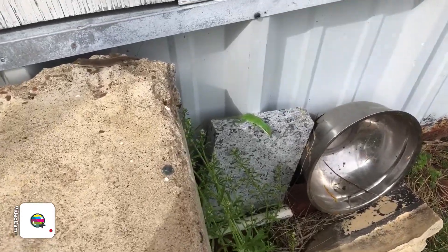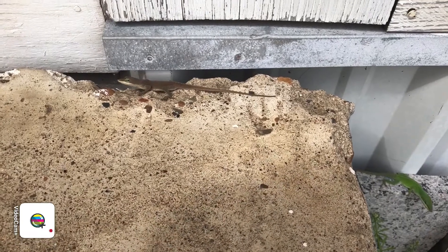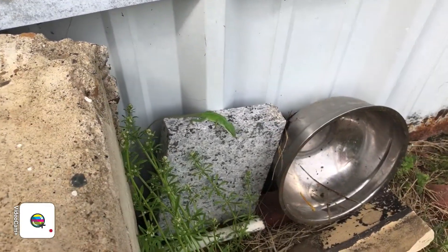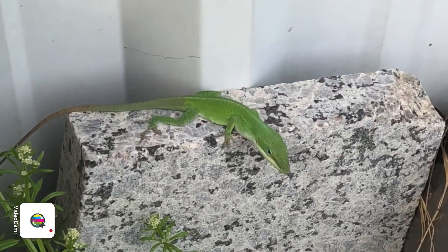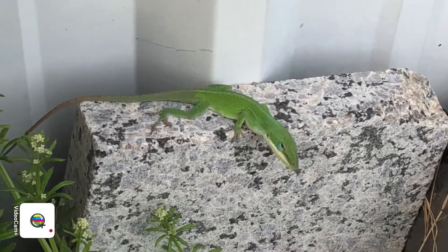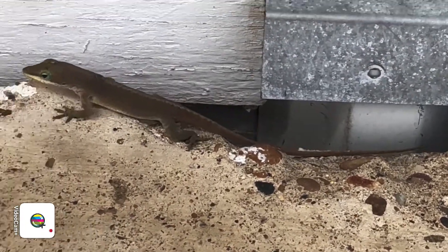Ignore the nasty bowl, but look right there — there's a lizard! And look at that one right there. Look how cool he is, he's so green. And this little guy right here, he's trying to hide, he's brown.